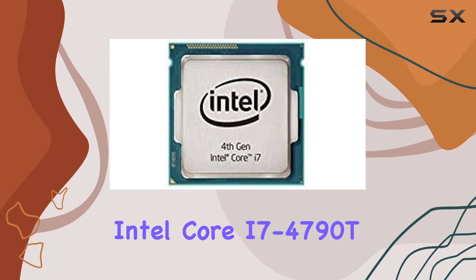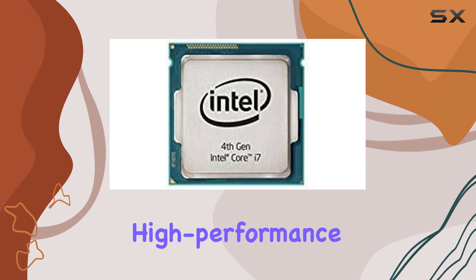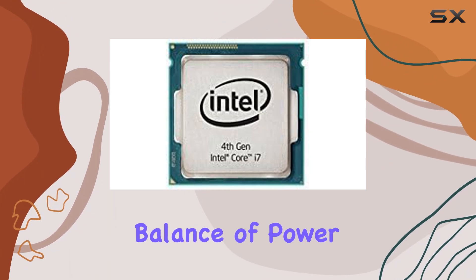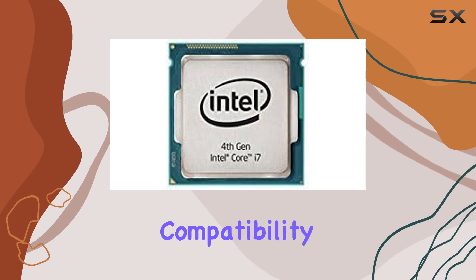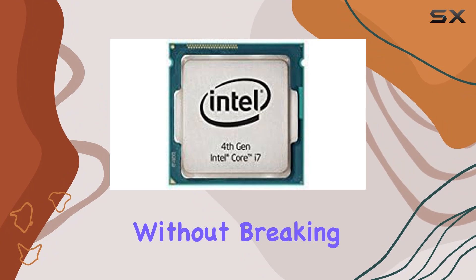In conclusion, the Intel Core i7-4790T stands as a testament to Intel's commitment to delivering high-performance processors for a wide range of computing needs. With its balance of power, efficiency, and compatibility, it's a solid choice for anyone seeking top-tier performance without breaking the bank.